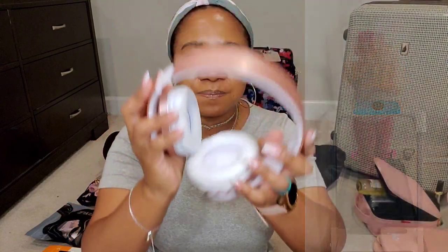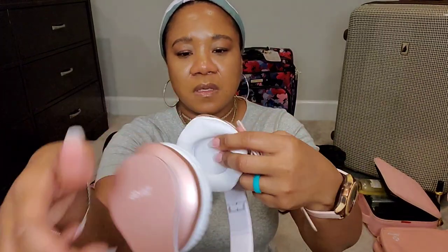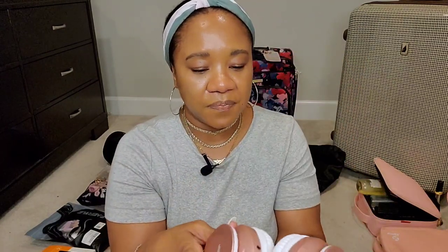If you did want to connect it to your laptop or iPad, you could do that because it has the connection jacks right here. It also comes with a charging cord, but I don't have it in the case right now — which reminds me I need to put it back in there so I'm able to charge it.